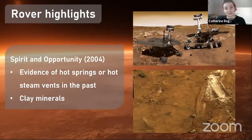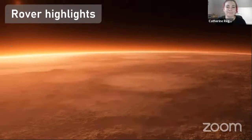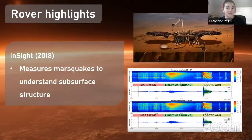Next we have Spirit and Opportunity, two very famous rovers that arrived in 2004. Opportunity unfortunately stopped operating in 2018, giving them a really long operational life. These two rovers worked separately and together to do chemical analysis of Mars, and they found evidence of hot springs or hot steam vents that existed in the past. That's really exciting because not only did we find liquid water, we found hot springs. They also found lots of clay minerals in the soil, which indicates we had water in the past at Mars.